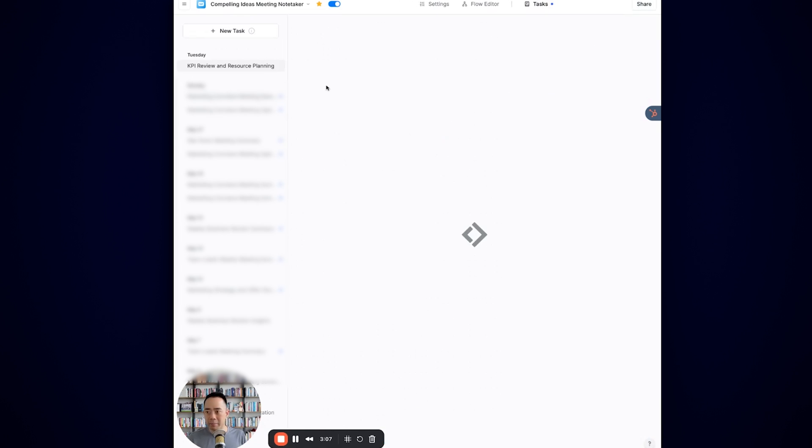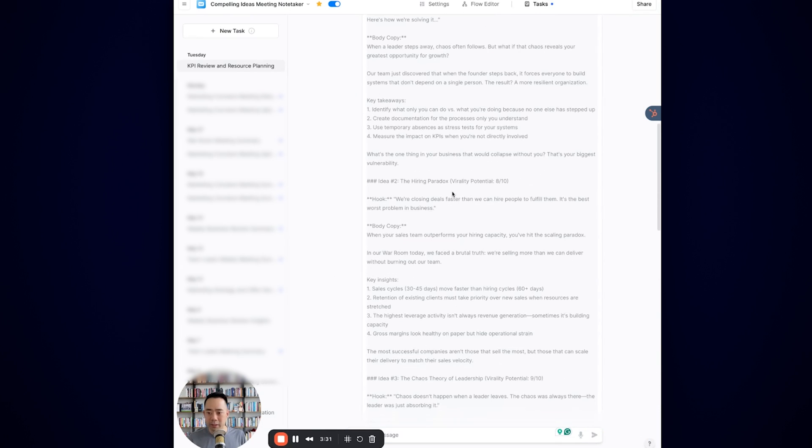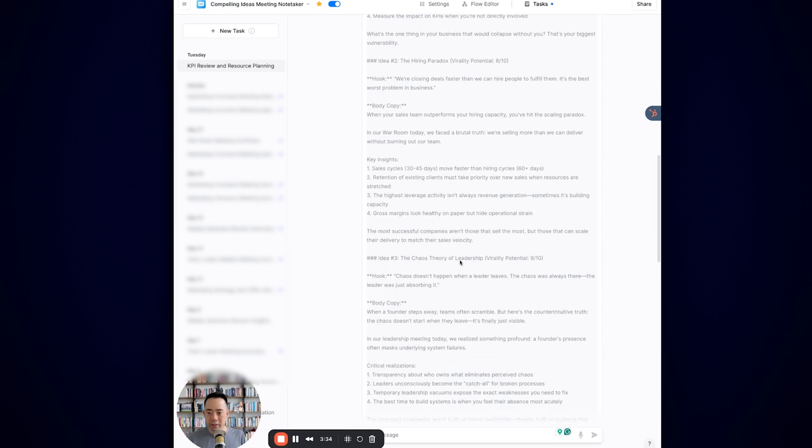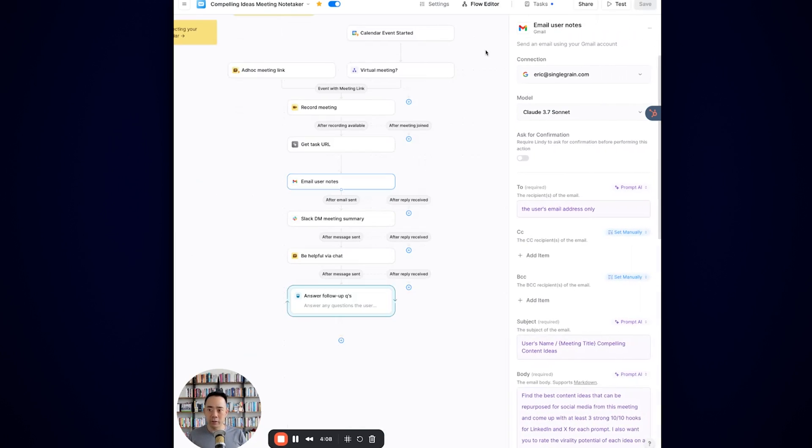One example is this KPI meeting — KPI resources and planning. Here are the content ideas. I actually really liked this one: the chaos theory of leadership. Chaos doesn't happen when a leader leaves; the chaos was always there — the leader was just absorbing it. What's happening here is I had to step away due to personal issues for a week, and this was a light bulb moment that maybe I was absorbing a lot of the chaos and shielding them from it. When you're able to do this, you don't have to think about content creation actively — you can have this continue to repeat over and over. I find this extremely helpful using a product like Lindy.